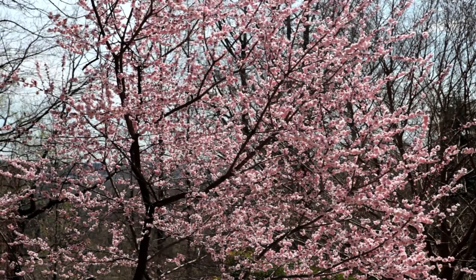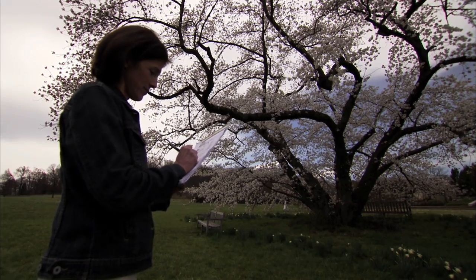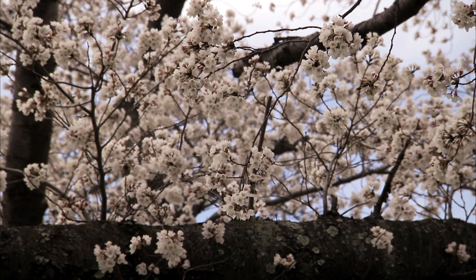But flowering cherry trees are also an important part of the National Arboretum in Washington, where researchers are working to make the trees durable as well as pretty.